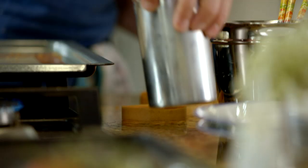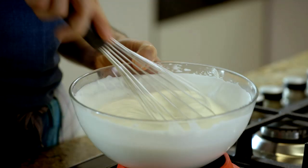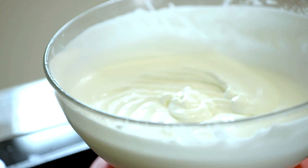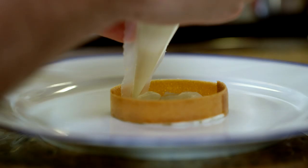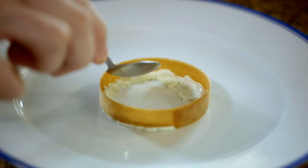This is a jasmine chantilly — nice and light. I had some jasmine inside. I'm going to keep the dough very crispy.